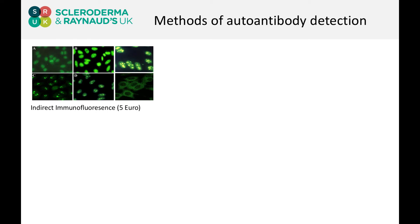This is one method we have for assessing the presence of autoantibodies. It's very cheap — costs about £5 per sample.